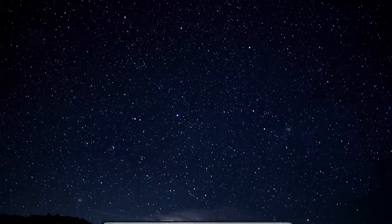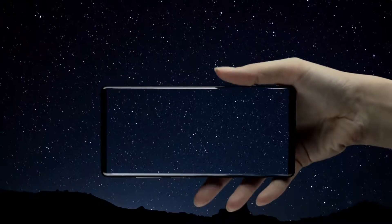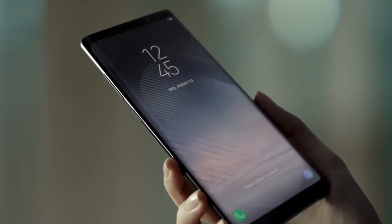Samsung began rolling out Android 8.0 Oreo for the Galaxy S8 and S8 Plus in early February, only to hit pause for about a week to fix random reboots. Verizon became the first US carrier to roll out Oreo to those devices a couple days ago.